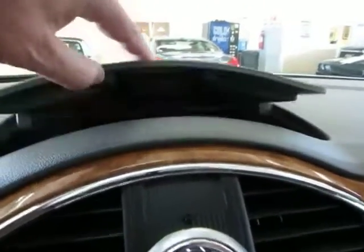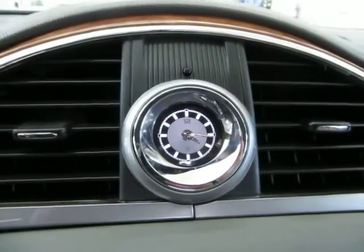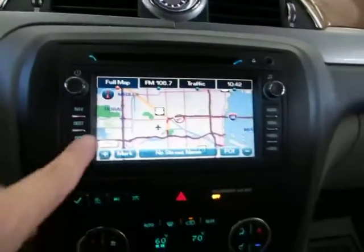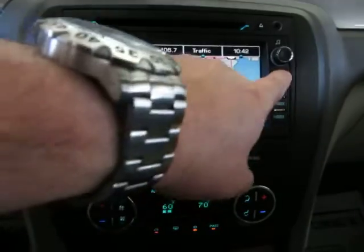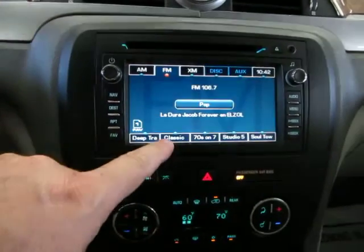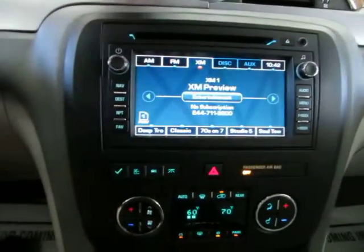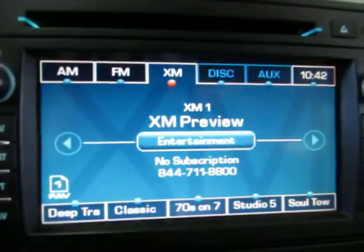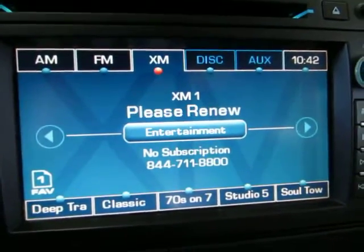Starting from the top here — there's a storage pocket and a nice analog clock in the center. There's your navigation, and it is a touch screen with excellent capability, although right now you have to sign up for a subscription by calling their number or going to the website.